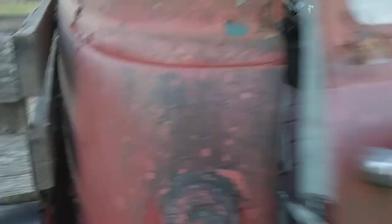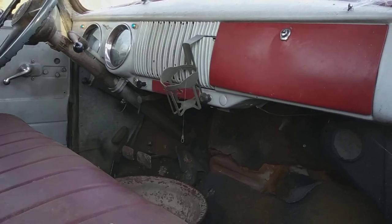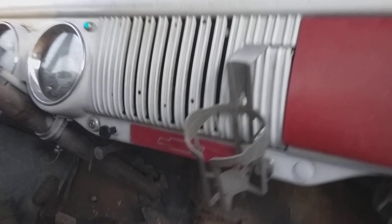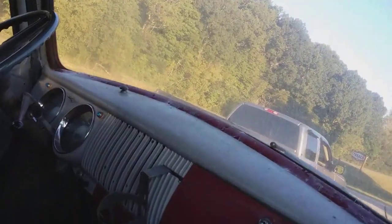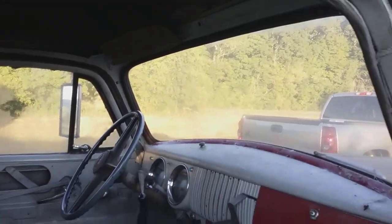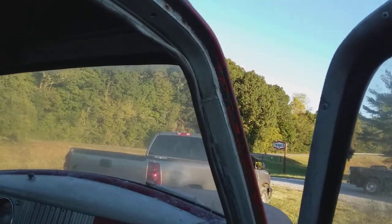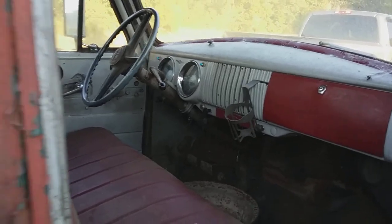Radio delete — it still has the delete plate under the cup holder there, the red one with the bow tie. Did you know those sun visors — the one for the passenger side would have been an option back in the day. It still has the original steering wheel. This truck is in really good shape.